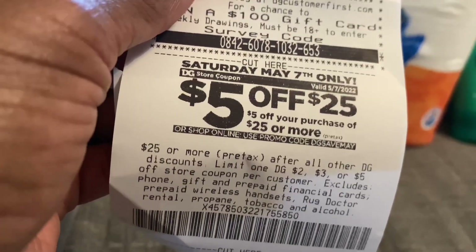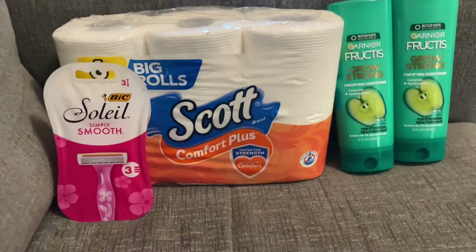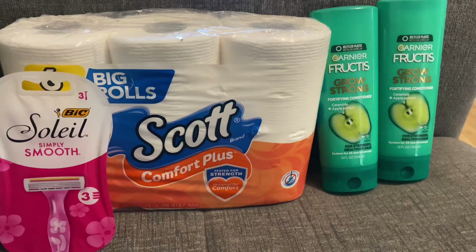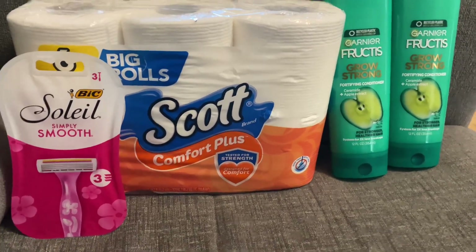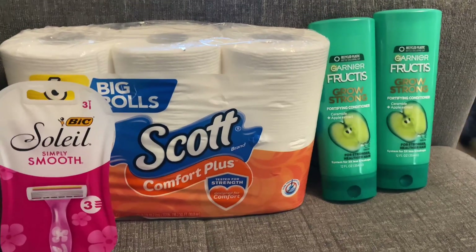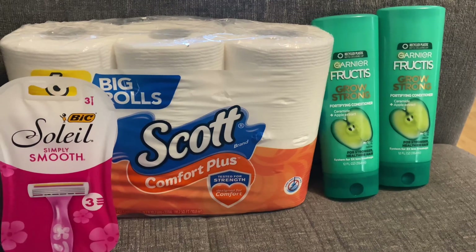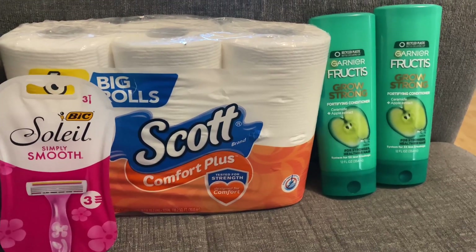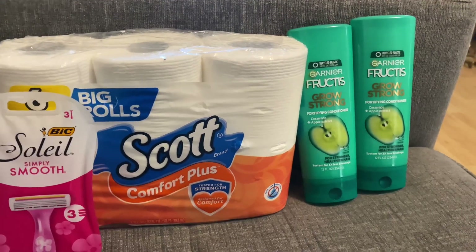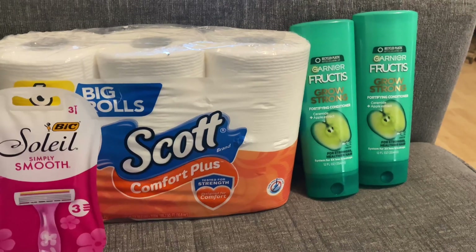There's also a $5 off $25 deal for Saturday. Last Saturday I didn't do one because I had a stockpile, so I did okay. I kind of think of this as a kickoff for the summer, so I didn't do as well as I was expecting, but I think I did okay.